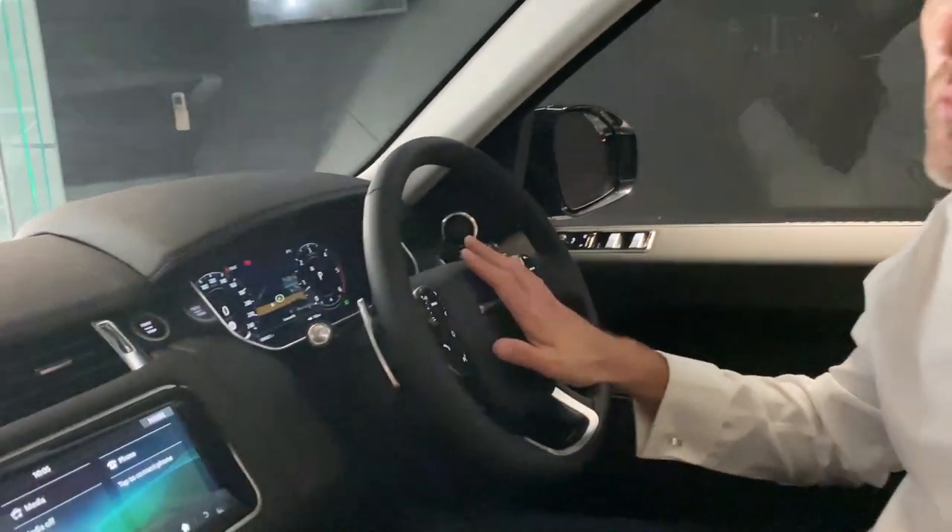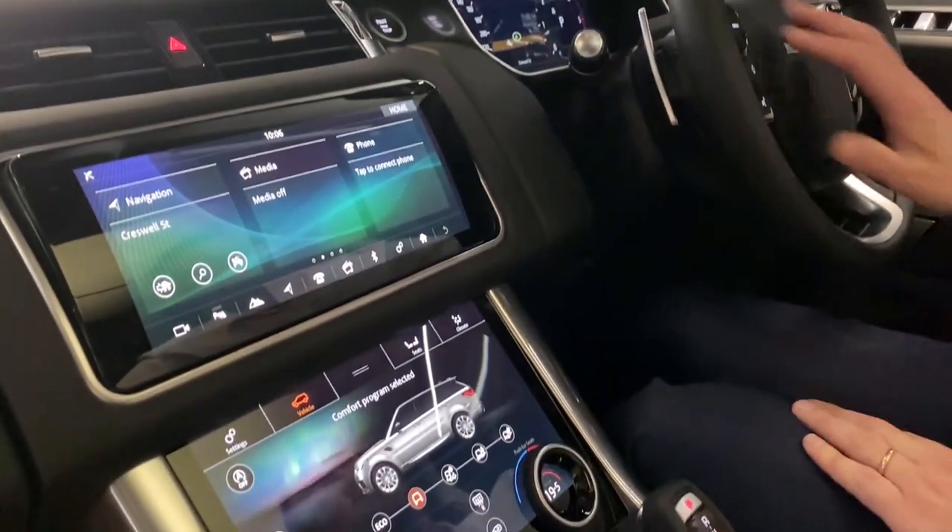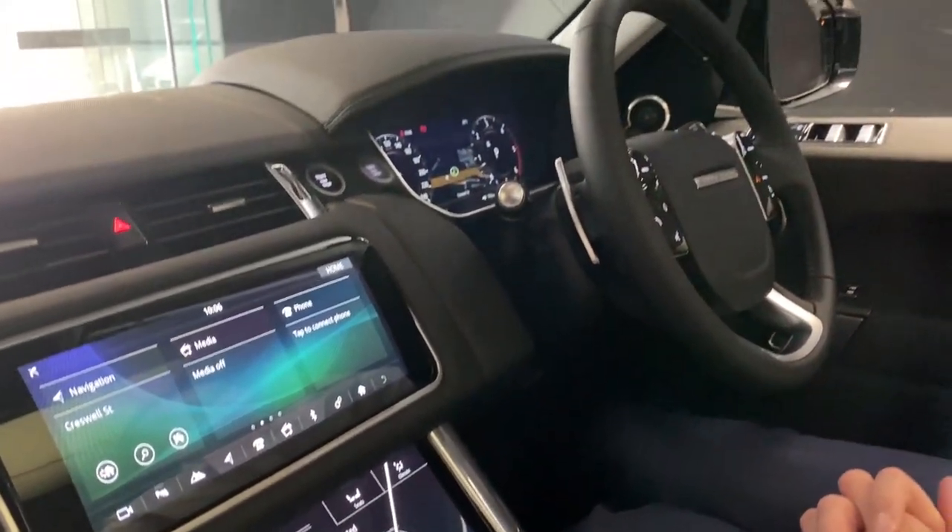Everything is configurable, as you may have seen from previous models — everything configurable from your interactive driver display up to your head-up display, to all your dual touch screens as well.